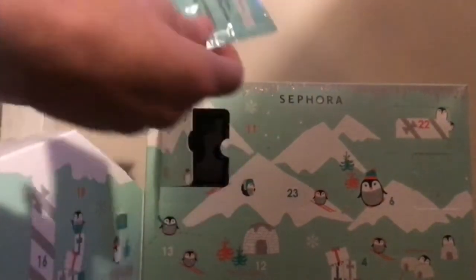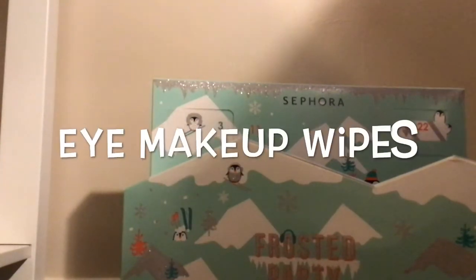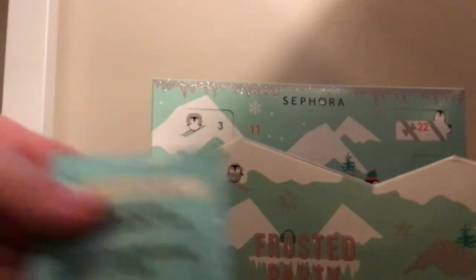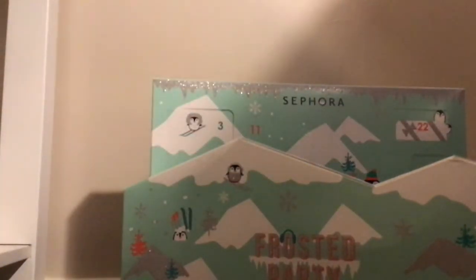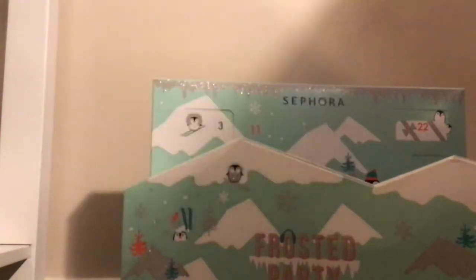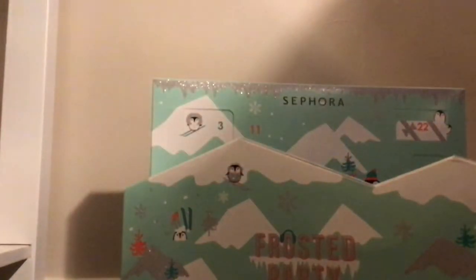I have no clue what this is. So what these are — these are eye makeup remover wipes. These are makeup wipes for your eyes. So that's what we got in day three. And they're actually like a pretty blue color, so they make the packaging look cute.